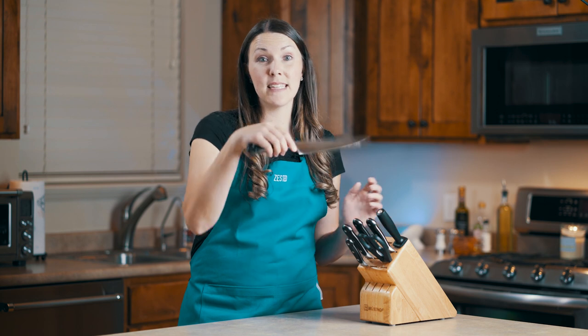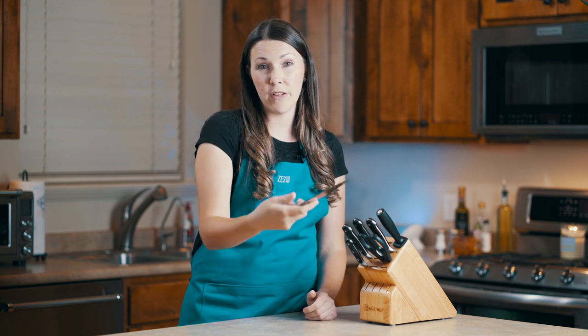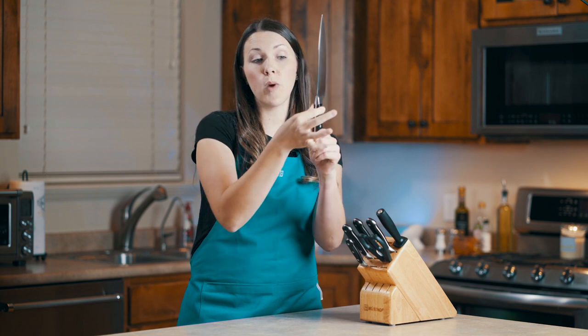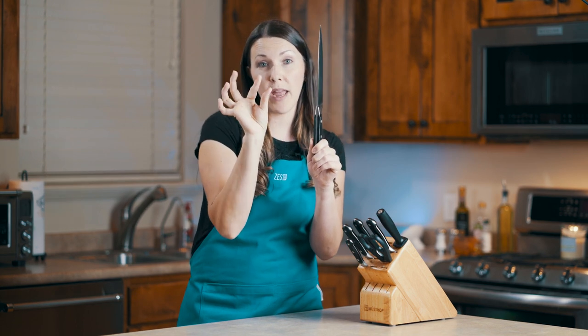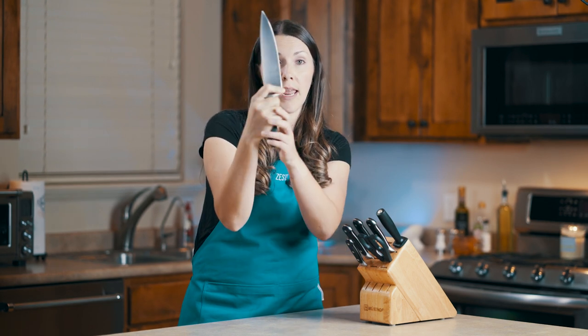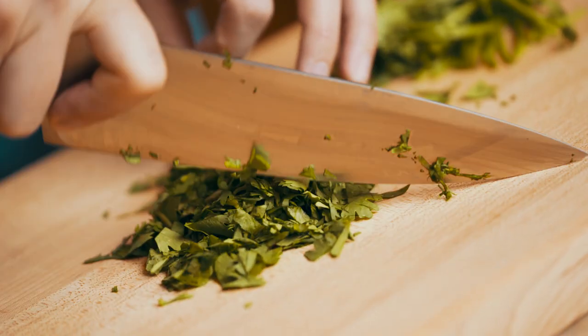To start out, I think every kitchen should have sharp knives. One of my favorite knives is just the basic chef's knife. Everyone should own one of these, and before purchasing any knife I think you should hold it in your hand and get a feel for it. When holding a chef's knife, you grip it just right above the handle with your thumb and your pointer finger, then put your remaining fingers on the handle. That way when you're chopping you have a little bit more control.